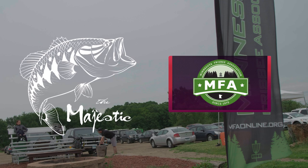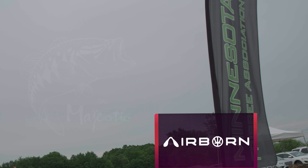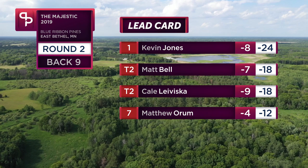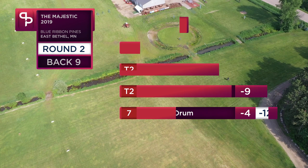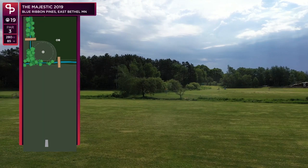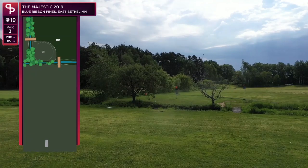Hello everybody, welcome back to the final nine holes of the 2019 Majestic, brought to you by Par Save Productions. I'm Kale Leviska, joined by my good friend Mitch Privette. We've got a great round so far — we see Kevin Jones playing strong, Matt Bell throwing it in from everywhere, and myself and Matty O trying to keep pace.